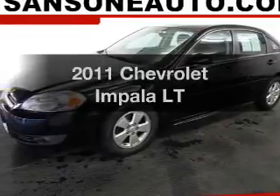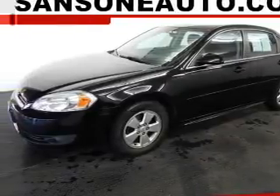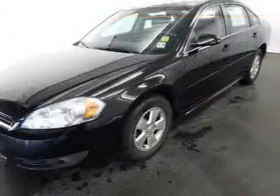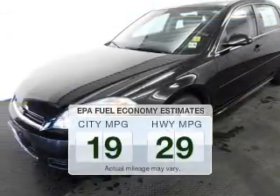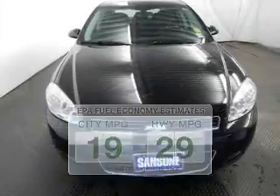Introducing the 2011 Chevrolet Impala. Travel the roads in style and comfort in this great vehicle. Better gas mileage means better long-term driving, and this ride delivers with a great low fuel consumption rate.